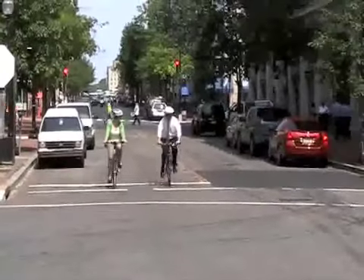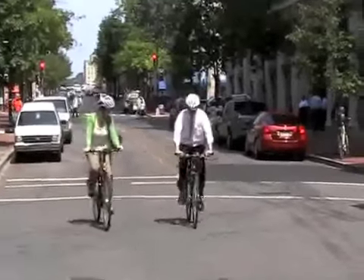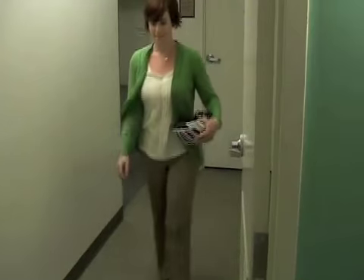If you'd like to bike to work, does your organization offer a safe and convenient location to store your bike? And is there a facility where you can shower?